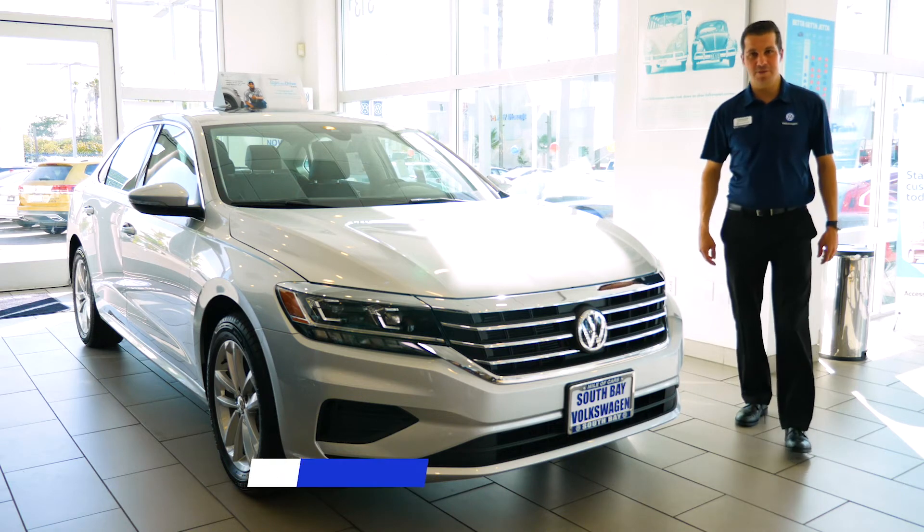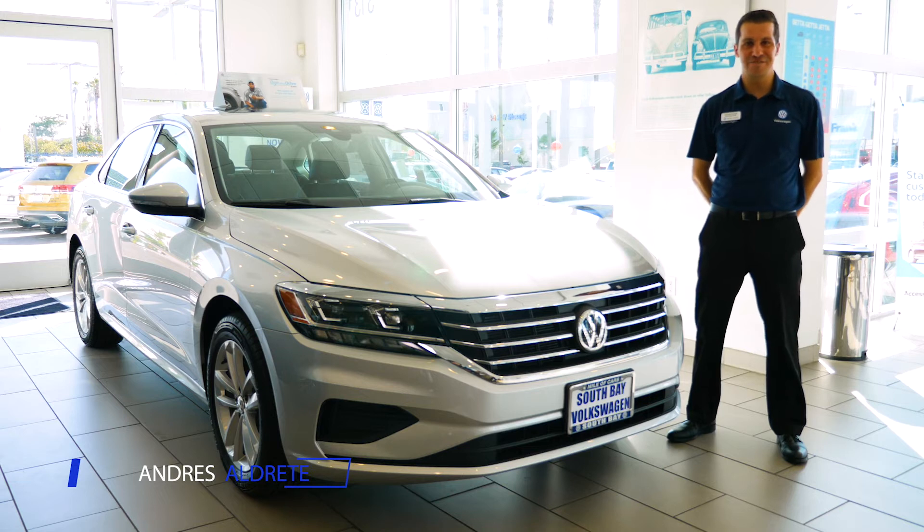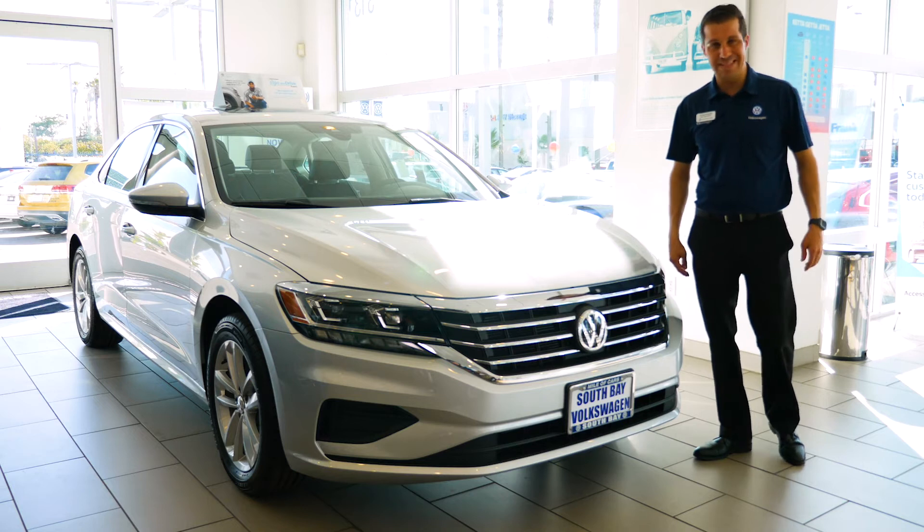Hi guys, this is Andres Aldrete with Xavi Volkswagen right here in sunny San Diego, California. Not too cold in December. Wanted to show you guys the new 2020 Passat.